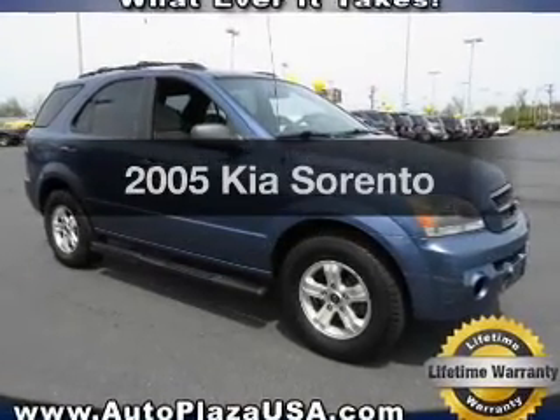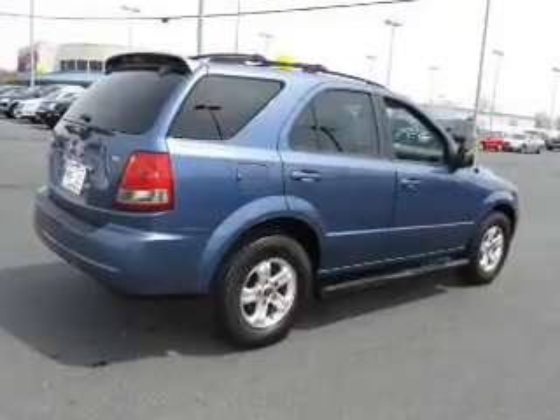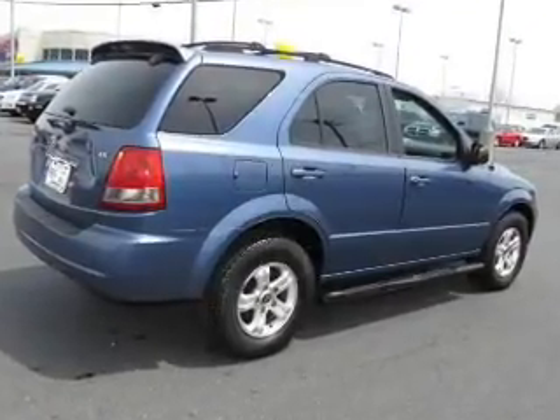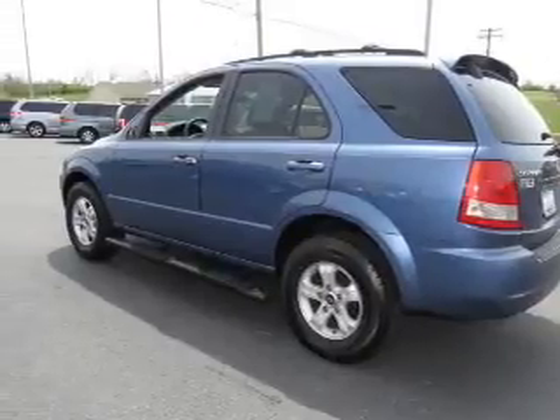Introducing the 2005 Kia Sorento. If you're looking for a first-rate auto, this one could be yours today. The powertrain includes rear-wheel drive with a reliable six-cylinder engine connected to a smooth-shifting transmission.